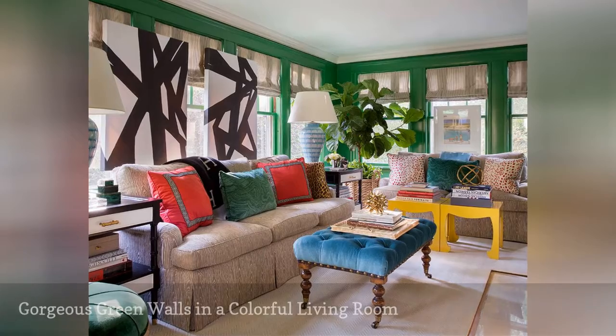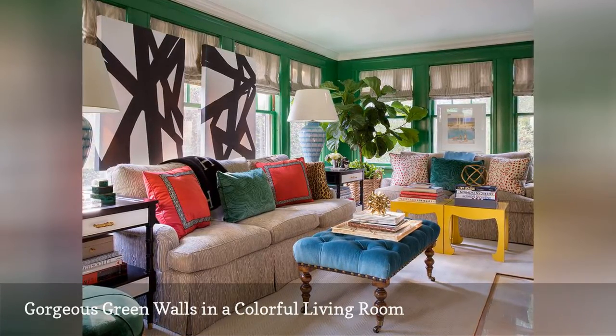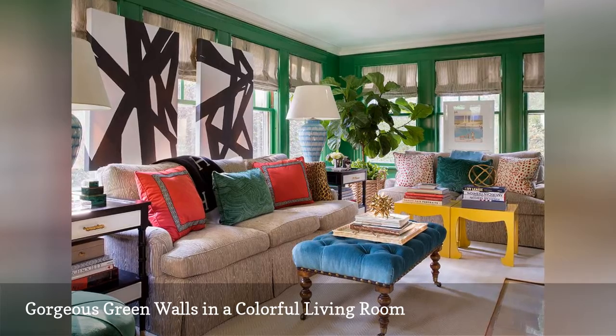Gorgeous cool green walls anchor this bold traditional living room by Liz Kahn and Company out of Massachusetts. Blue decorative accents enhance the cooling color scheme, which is offset by warm tones of yellow and red.